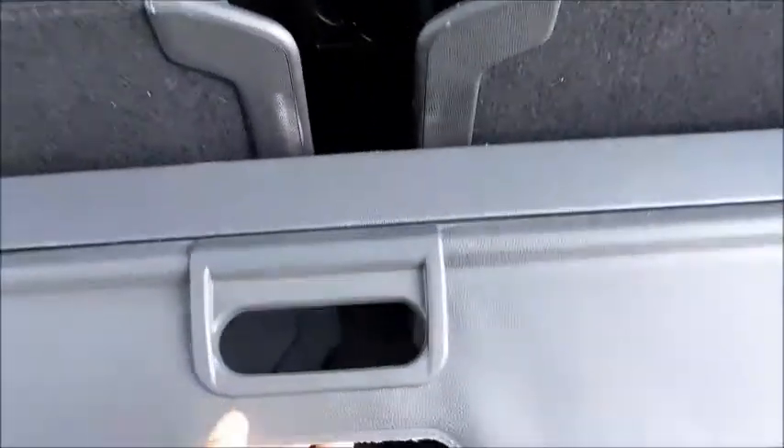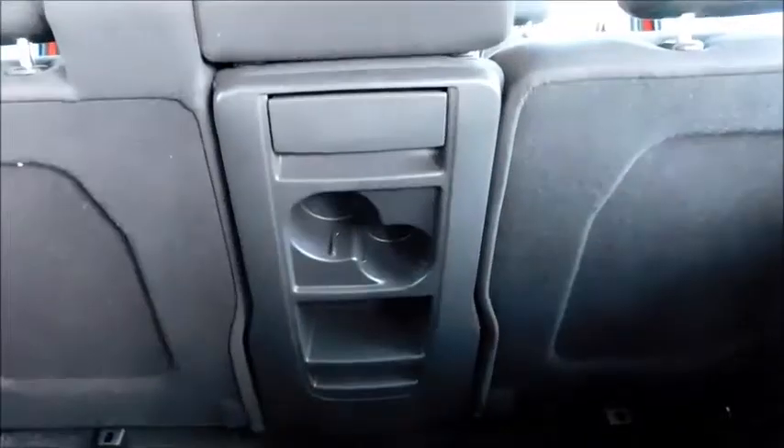Coming to the rear, you'll notice a distinctive rear light unit and a high position brake light. Looking inside, you can see this vehicle also features a retractable load cover and also features two additional seats, and in the middle a drop-down compartment which gives you two cup holders and storage space as well.